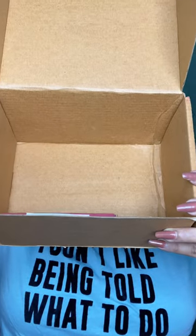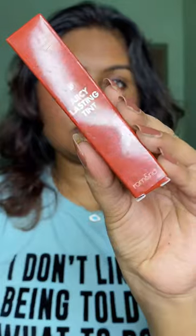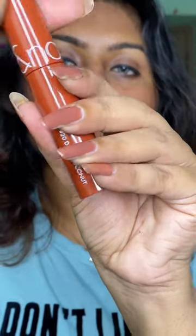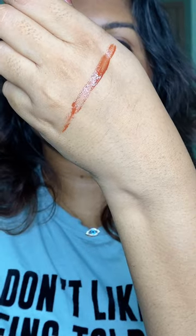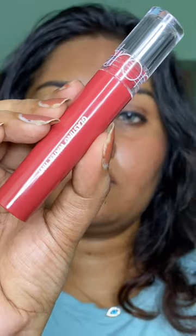Look what I got — these are lip tints from Romant. This is the Juicy Lasting Tint in the shade Dark Chocolate. This is their original version — look at the shade, I'm so excited to try this. This one is Glassing Water.